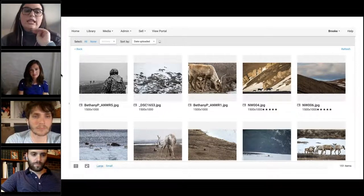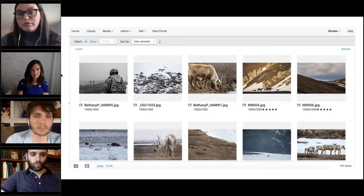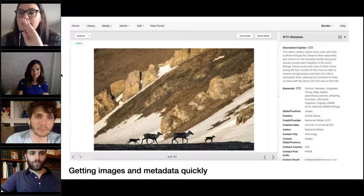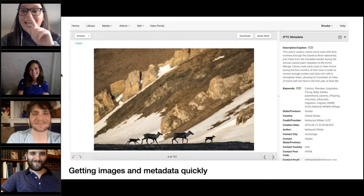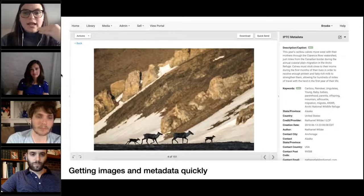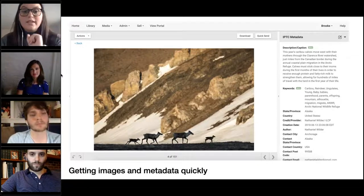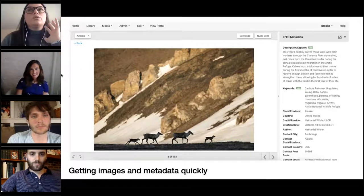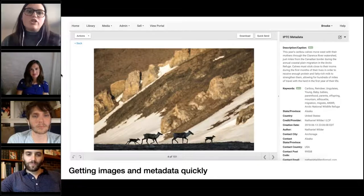I click on the 2018 Arctic National Wildlife Refuge project in the internal organization, scroll through, and find a compelling image — this stunning image by Nathaniel Wilder. On the right-hand side there's a really detailed caption and tons of keywords, which are great for me as a social media manager — I just use them as hashtags. That was an instance where time was really of the essence. PhotoShelter just really lent itself to ease — we didn't have any issues and were able to just turn around and get this going.